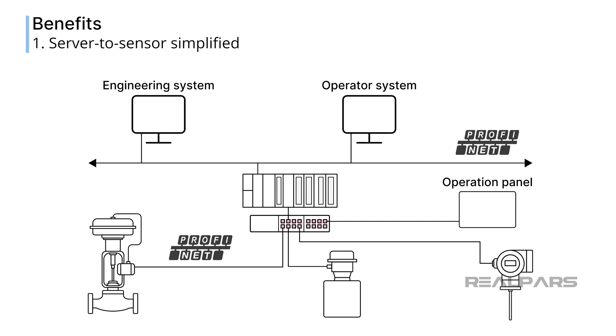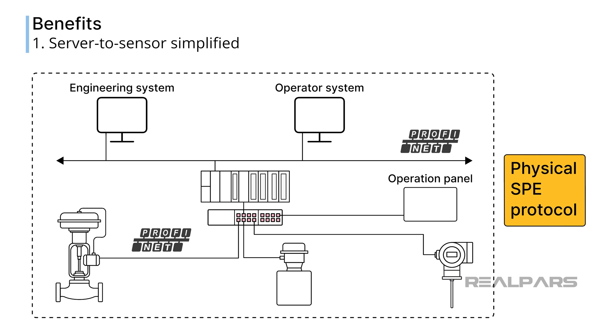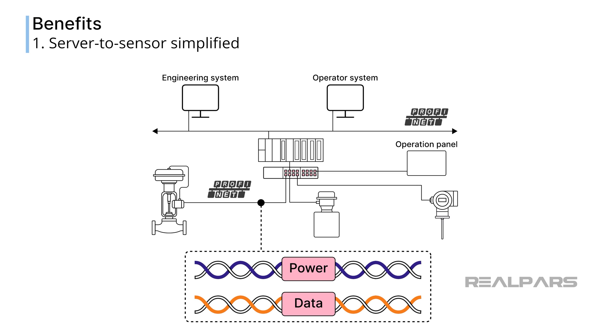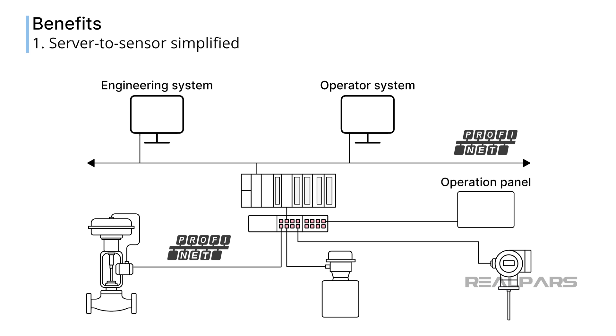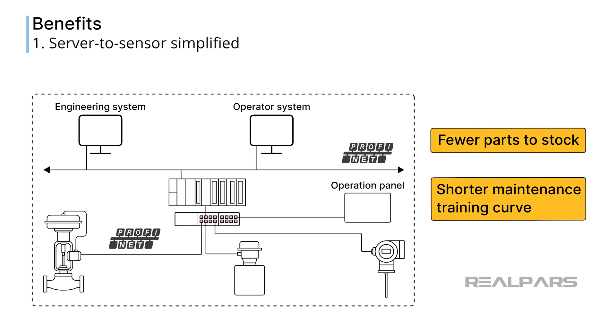A hint of the first benefit was just mentioned: the ability to use a communication protocol like PROFINET over any of the physical Ethernet protocols. This simplifies the overall network design by allowing the same physical SPE protocol to be used, regardless of the communication protocol being used. By using a common infrastructure for all network devices and cables, there are fewer parts to stock, a shorter learning curve for maintenance personnel, and a shorter design time for new and upgraded installations.